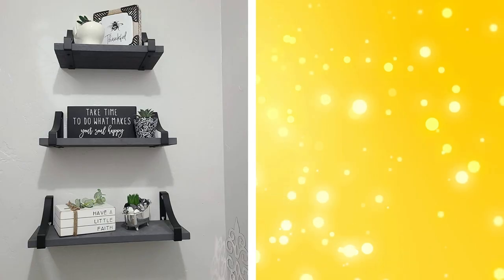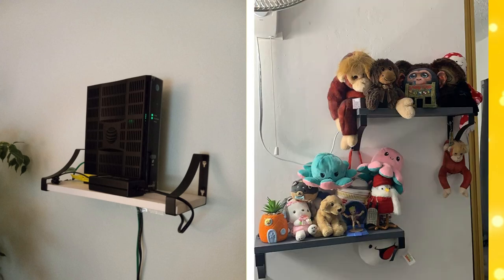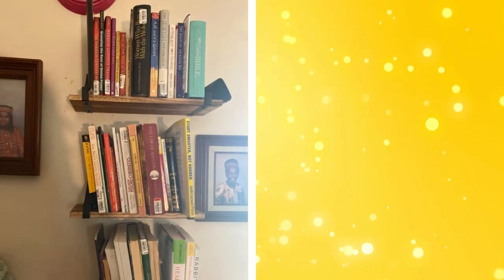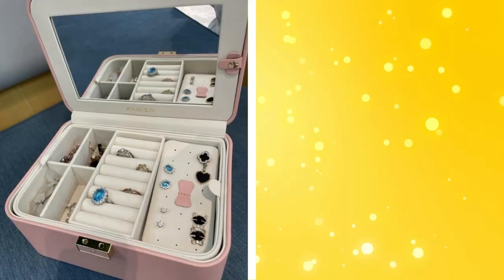4. Floating shelves. Floating shelves offer a stylish and practical solution for displaying books, decor, or other items. Install them at varying heights to create a dynamic visual effect and make use of vertical space. Floating shelves keep your items organized and within easy reach while freeing up floor space.